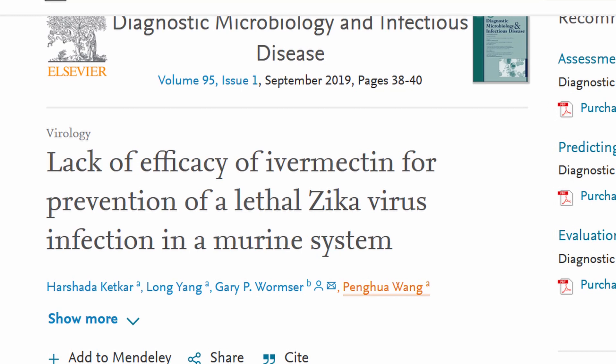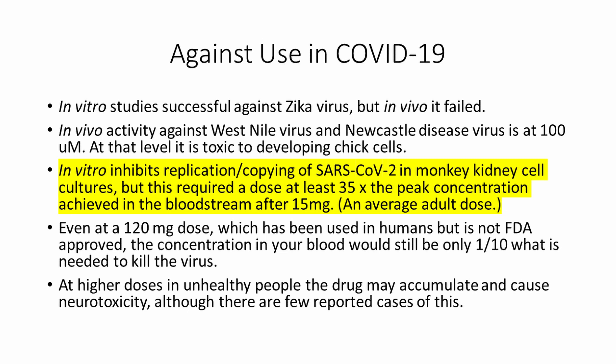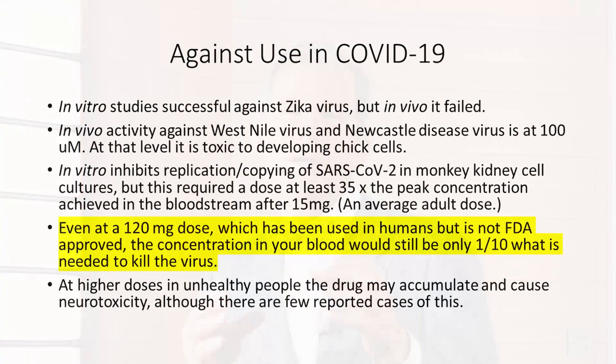Against the use of ivermectin in COVID-19: in vitro studies were successful against Zika virus, but in vivo it failed. In vivo activity against West Nile virus and Newcastle virus required very high levels — and at that level, it's actually toxic to living cells. It inhibits the copying of SARS-CoV-2 in monkey kidney cell cultures, but it required very high doses — at least 35 times the peak concentration achieved in the bloodstream after an average adult dose of 15 milligrams. Even at a 120-milligram dose, which has been used in humans but is not FDA-approved, the concentration in your blood would still be only a tenth of what is needed to kill the virus. And at higher doses in unhealthy people, the drug may accumulate and cause neurotoxicity, although there are few reported cases of this.